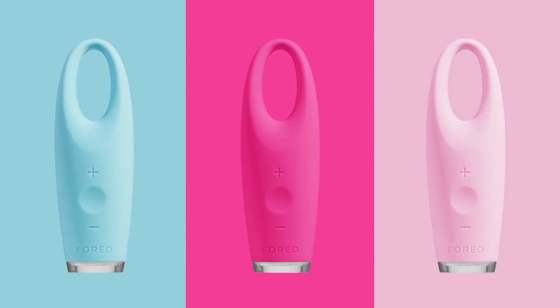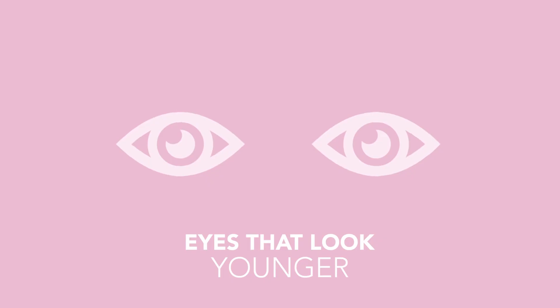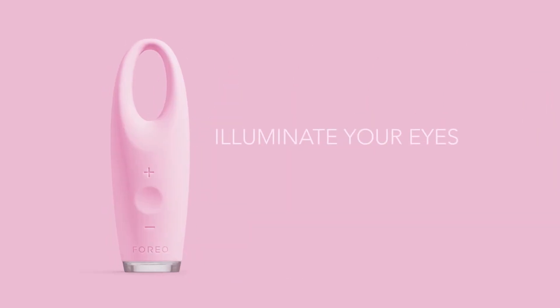Choose from three vibrant colors and enjoy eyes that look smoother, rejuvenated, and younger. Illuminate your eyes with the iris, only by Foreo.